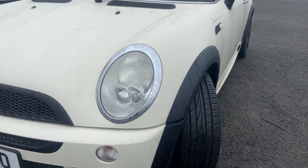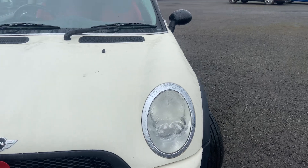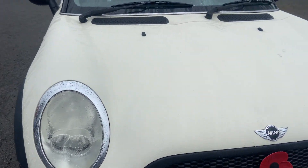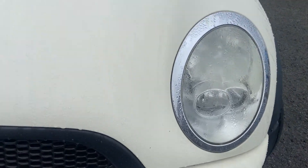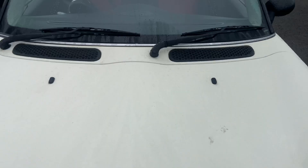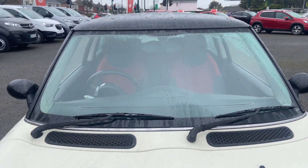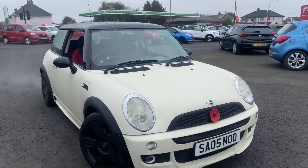Front headlights work fine with no delamination. The front bonnet again has no damage - there are a couple of stone chips as you can see here but nothing major, just purely a mark on the bonnet. The front windscreen has no damage, it's not chipped or cracked, and the front windscreen wipers work fine.